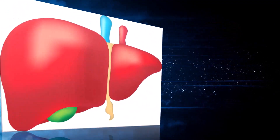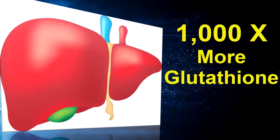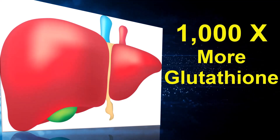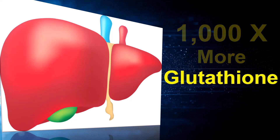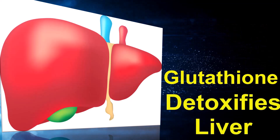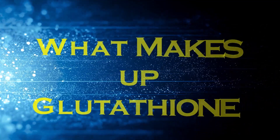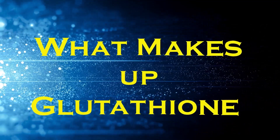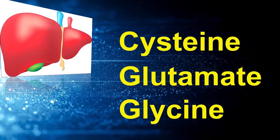Every cell creates a little bit of glutathione, but the main producer is the liver — it produces a thousand times more. And it's the liver creating glutathione that helps detoxify the liver and your entire body. What is important to know is that glutathione is made up of three amino acids: cysteine, glutamic acid (or glutamate), and glycine.